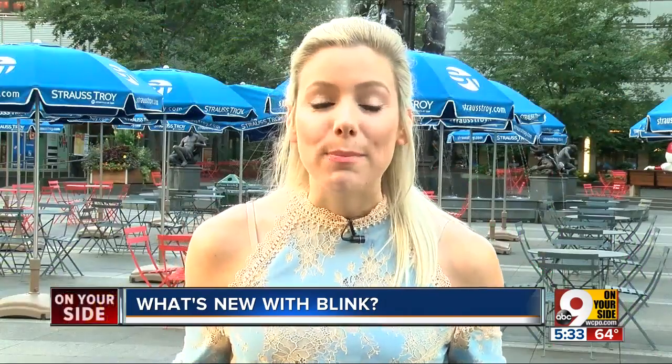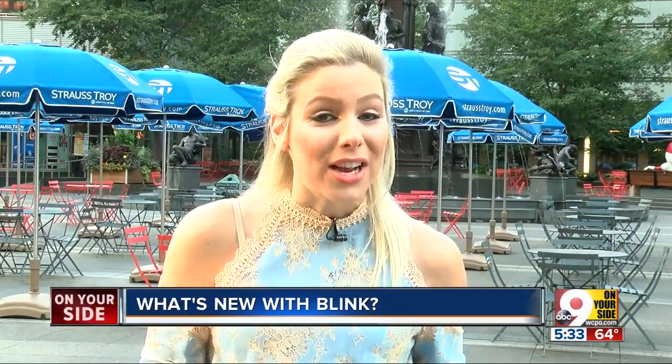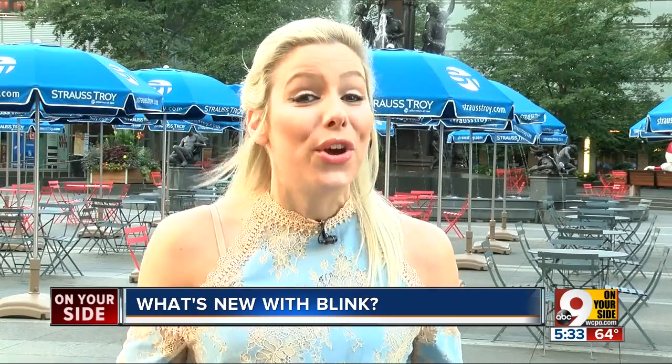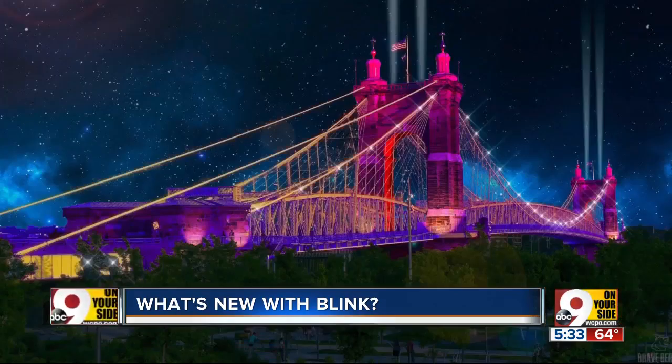And when the parade passes by down here on Fountain Square, prepare to be wowed by Refraction, an interactive installation of light. You can change the color of the light and the music with your own movement. And when the parade ends here at the Banks, people are going to be greeted by what organizers promise to be the most jaw-dropping installation of Blink. Rumble is an eye-popping art installation that will bathe the Roebling Bridge in dazzling colors, natural sound, and music.